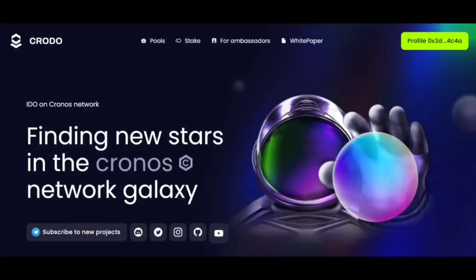Crodo solves this problem by creating motivation for those who hold tokens. The longer you keep your CROD tokens, the better your chances of getting a guaranteed allocation for the sale. Thus, investors will stay in the project as long as possible. Is that cool?